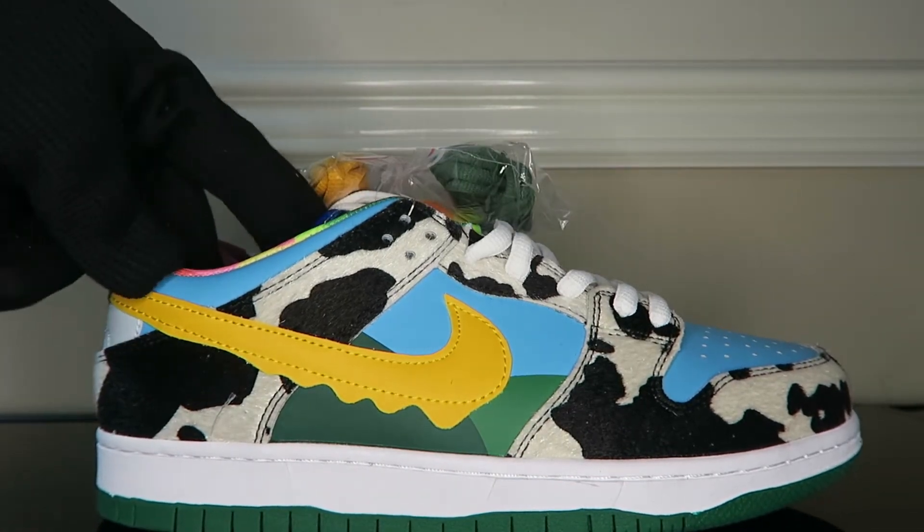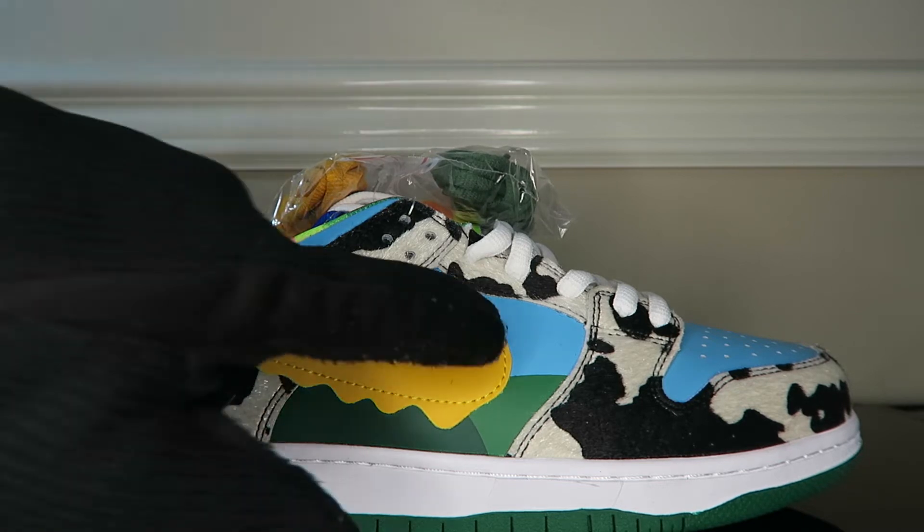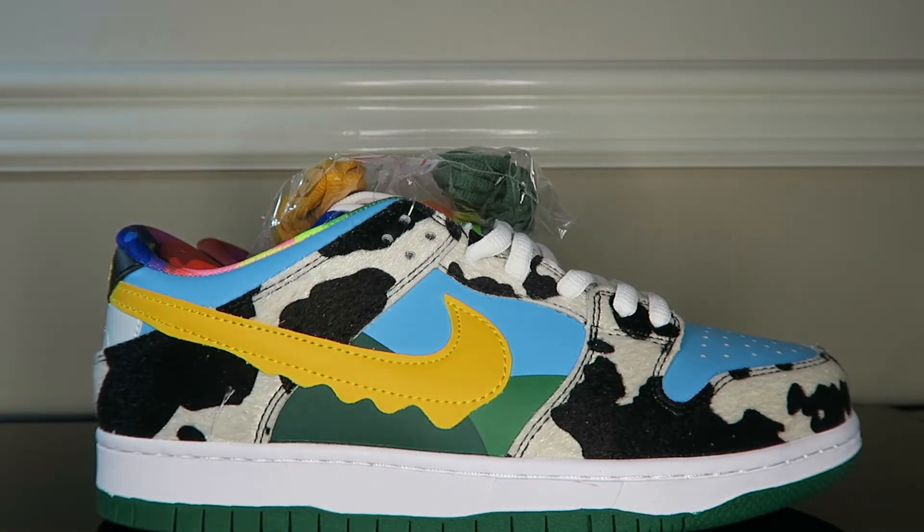We have here the Ben & Jerry's Nike SB Dunk Low Chunky Donkeys. These made waves in the media, they made waves on SB pages, they made waves on the internet. This is one of the craziest SB Dunks, if not collabs, of all time. The fact that an ice cream company decided to make an SB Dunk is wild — let alone the best ice cream company there is, Ben & Jerry's.